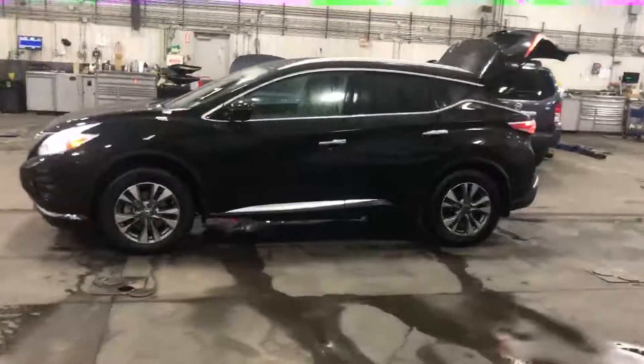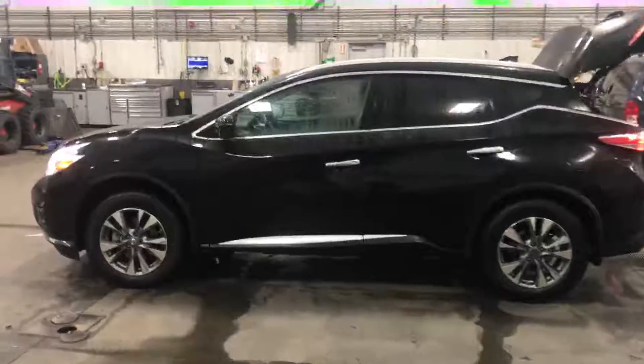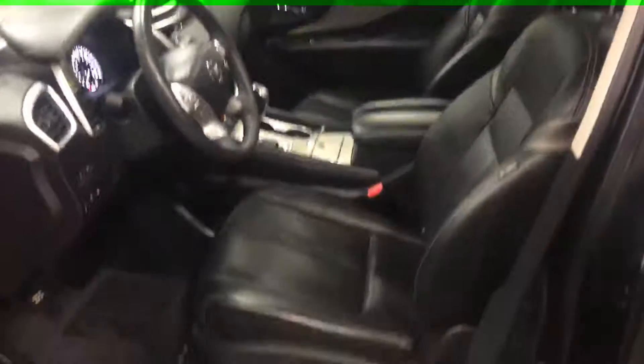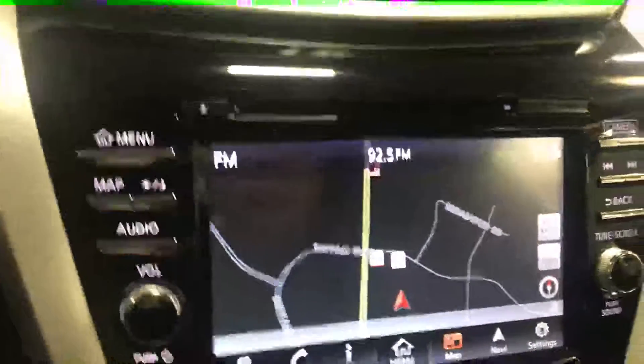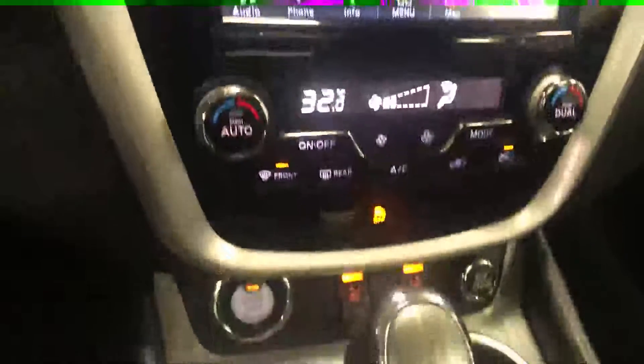Body's in really good shape, comes with a smart key, built-in remote start, nice and clean from inside, all the way power seats, memory seats, and you do have a heated steering wheel, navigation, 360 camera view, Bose sound system, blind-spot sensors, and your heated seats.